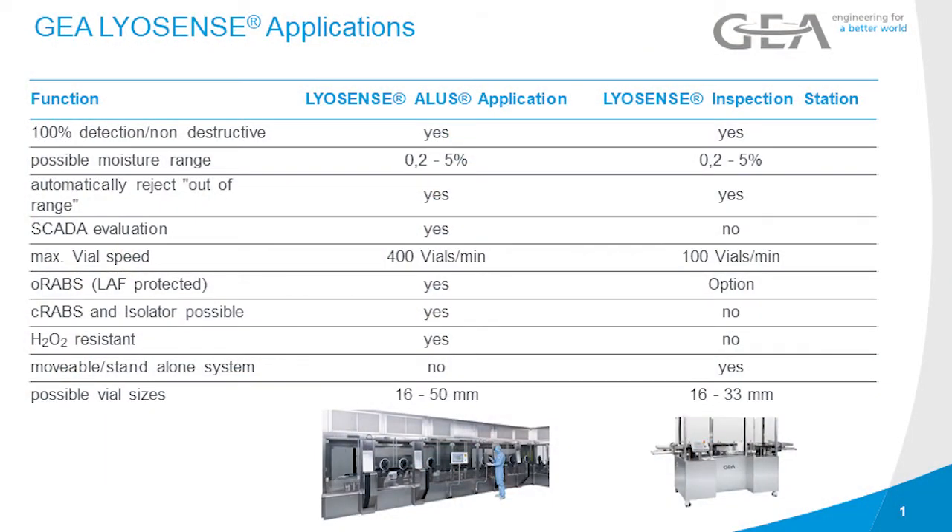The standalone station has the same functionality as the ALIS version but comes without the SCADA evaluation. The station was designed for manual loading and unloading. Process parameters like vial speed can be set using an integrated touchscreen, and more advanced options like the definition of residual moisture limits can be controlled via an attached laptop computer.